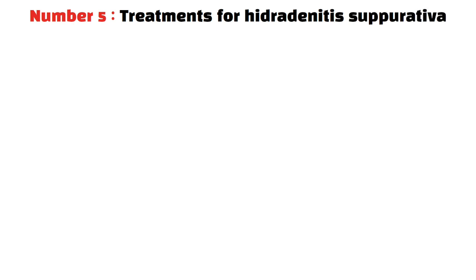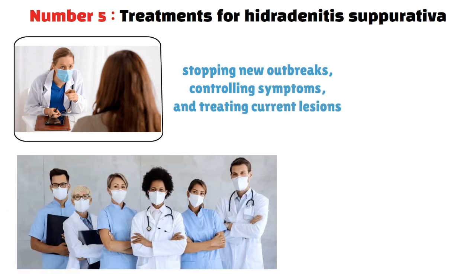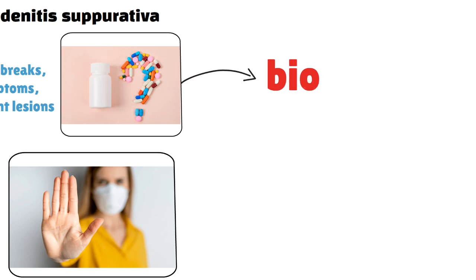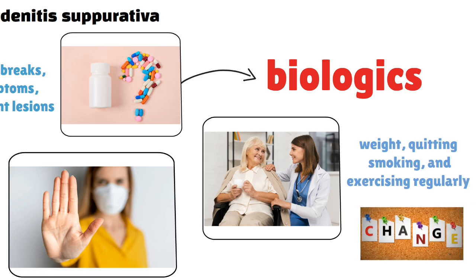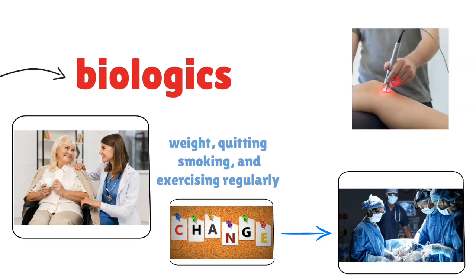Treatment for HS focuses on stopping new outbreaks, controlling symptoms, and treating current lesions. It uses a team approach based in dermatology, with medications, lifestyle changes, surgery, and other treatments. One key aim is to lessen inflammation and stop infections — doctors often prescribe topical and oral antibiotics for this. If antibiotics don't work well, they might use biologics, which target the inflammation causing HS. Doctors may also suggest lifestyle changes such as managing weight, quitting smoking, and exercising regularly. For severe or ongoing HS, surgery might be needed — such as draining abscesses or removing affected skin. New treatments like laser therapy are showing promise for HS.